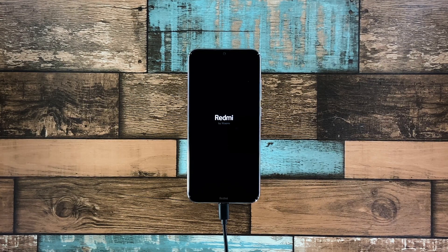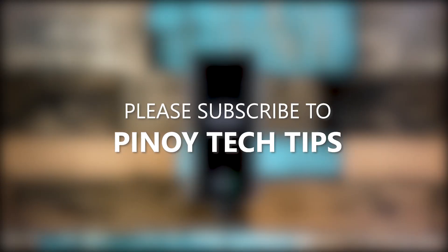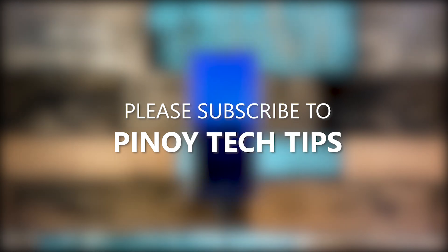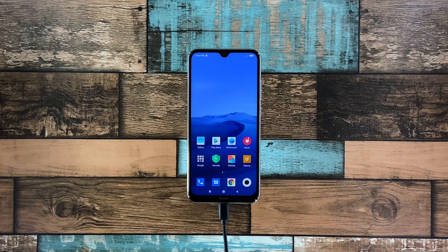However, if this doesn't fix the problem either, then you have to let a technician check the device for you — there's probably an issue with the hardware. We hope that this troubleshooting guide can help you. Don't forget to subscribe to our channel and make sure you enable the notifications so that you'll be notified when we publish new videos. Thanks for watching.